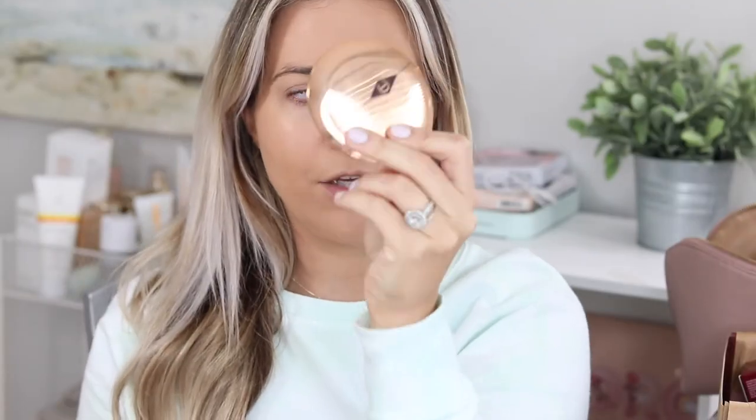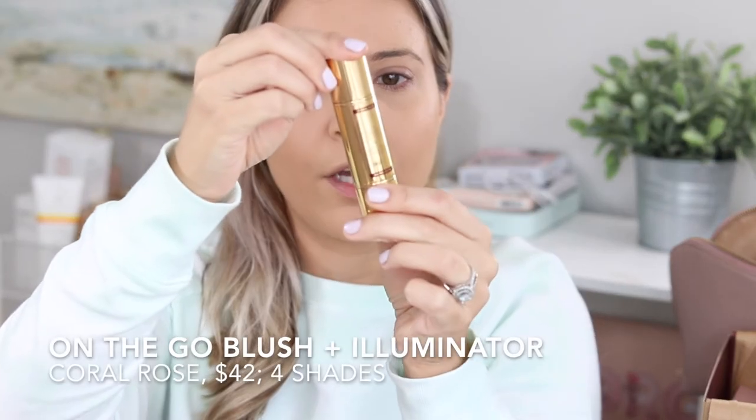For setting the eye area, I use the Charlotte Tilbury powder, which has a very hydrating effect. This is great around the eye area for those who are a little drier or more mature around the eyes.